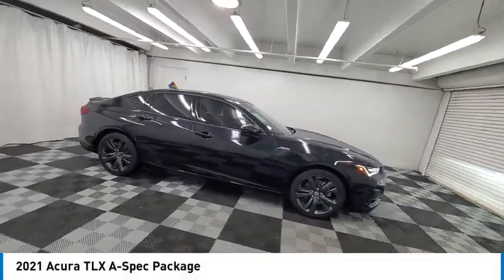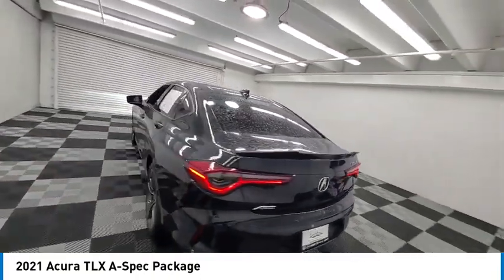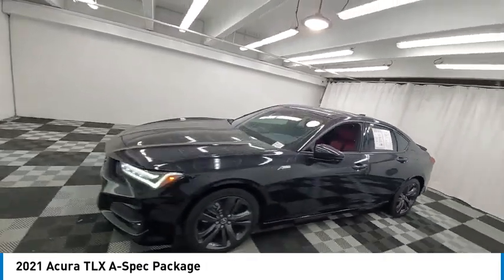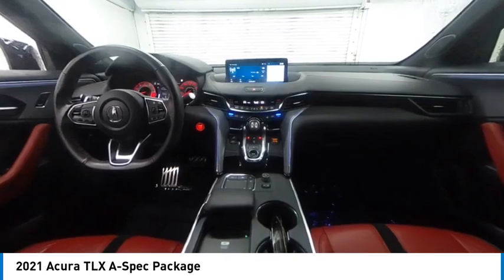Take a ride in the 2021 Acura TLX. The Acura TLX impresses drivers with its nimble handling, great fuel economy, and long list of high-tech features. It comes with an extremely quiet interior, spacious front seats, and smooth ride quality.